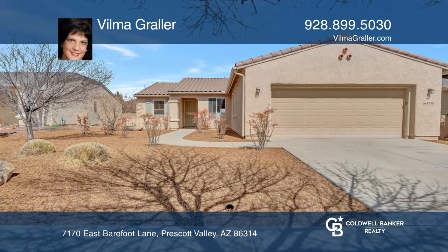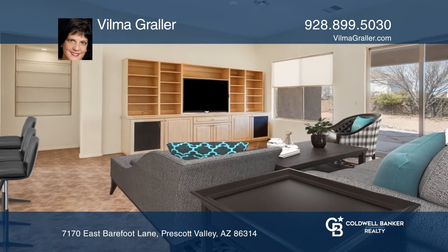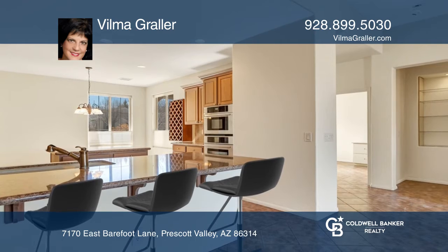This charming Stone Ridge home with three bedrooms and two baths features an open plan. The living room has a built-in wall unit, a front security door, and audio speakers.